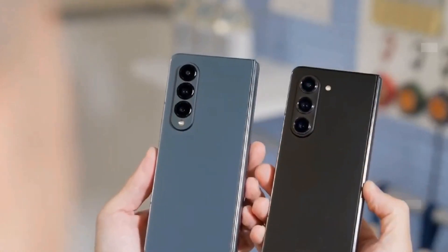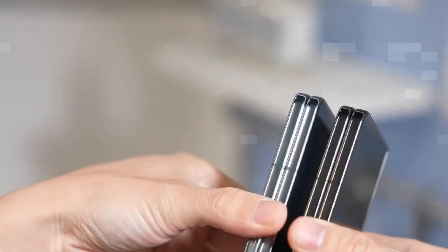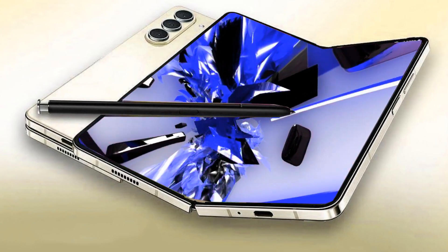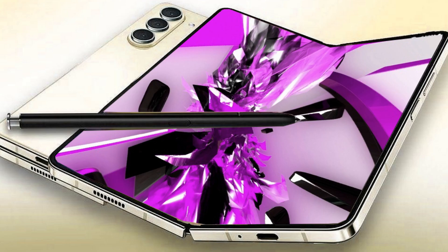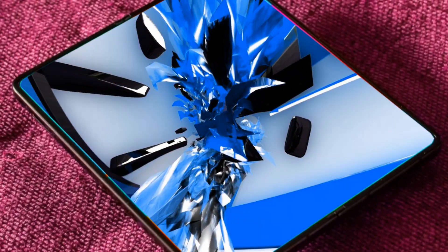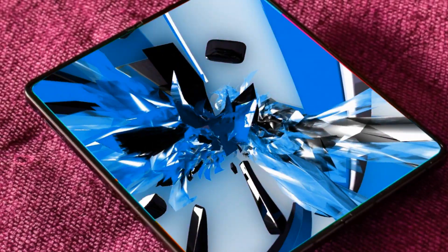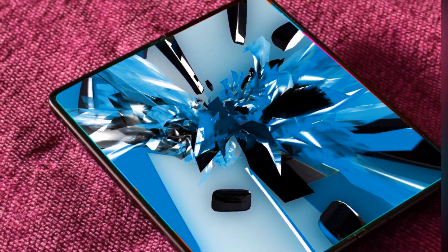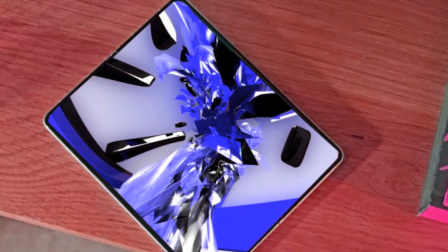Samsung has been a pioneer in the foldable smartphone arena, continuously pushing the boundaries with each iteration of the Galaxy Z Fold series. While the previous models have received accolades for their reliability and consistency, user feedback has fueled the anticipation for the Galaxy Z Fold 6. Let's jump right into the key aspects that could redefine the foldable experience.